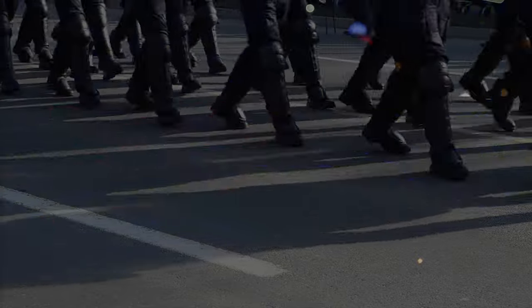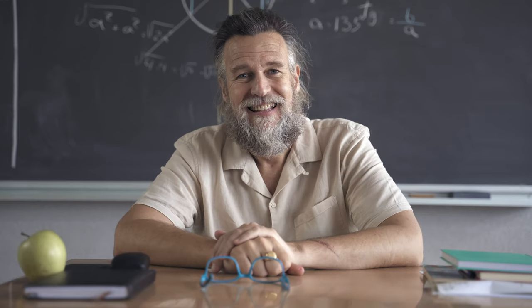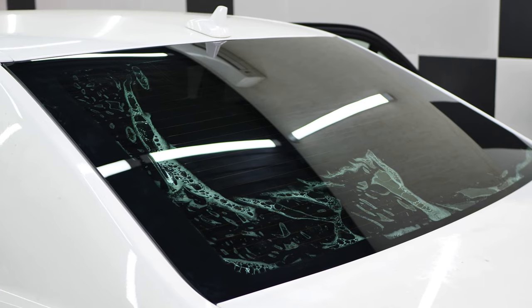You've broken the tint laws, and now they're coming for you. But in all seriousness, today we're going to help you learn how to know if your window tint is legal.